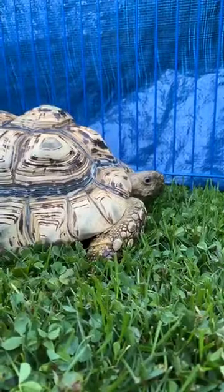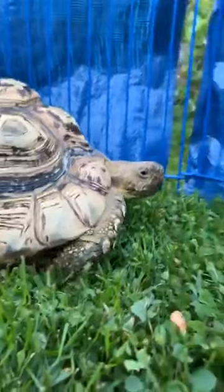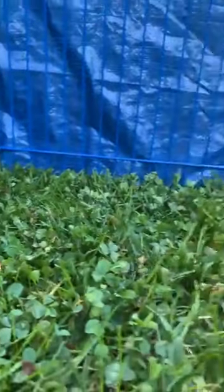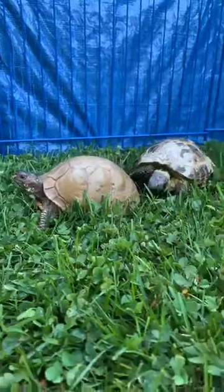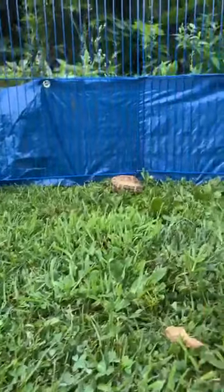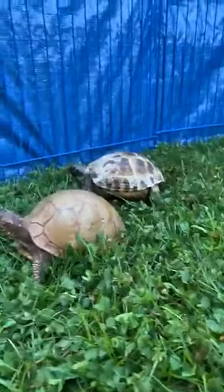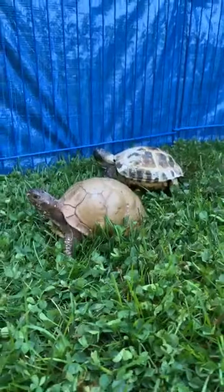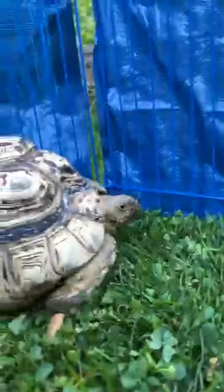It feels so good to bring them all outside. I hope you're enjoying the turtles and the tortoises — I sure do, especially my Tilly girl.